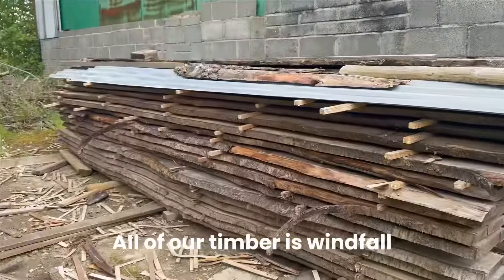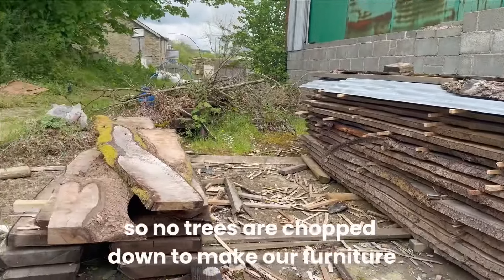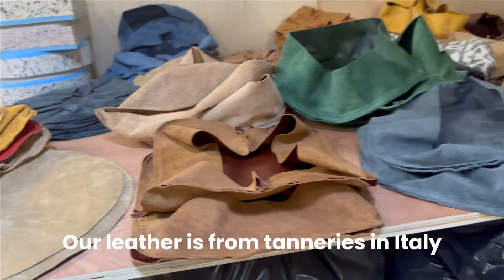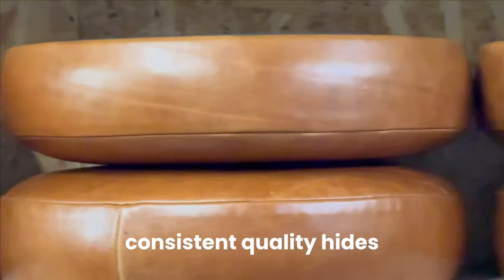All of our timber is windfall, so no trees are chopped down to make our furniture. Our leather is from tanneries in Italy who provide us with wonderful, consistent quality hides.